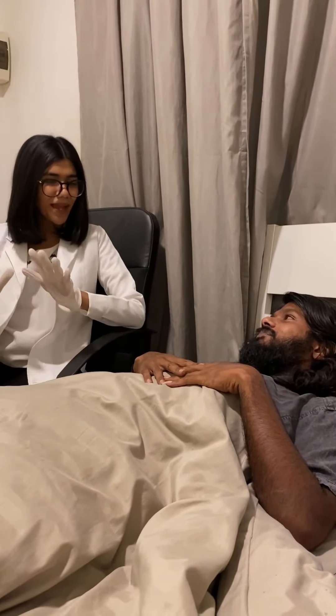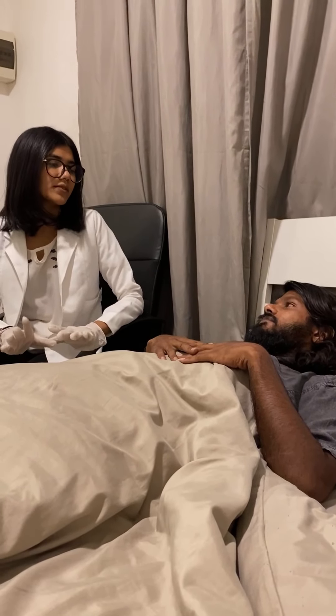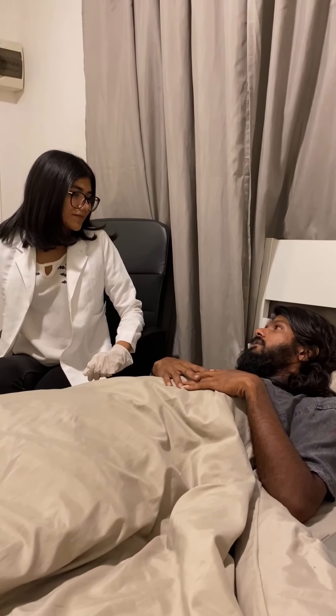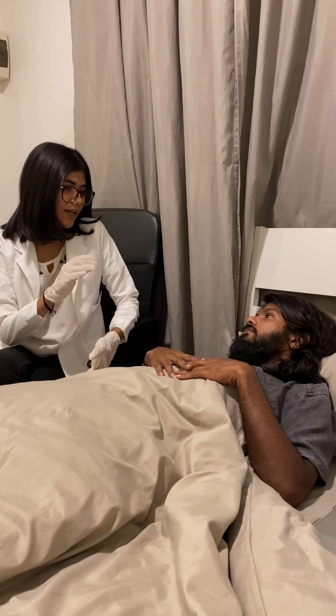May I come in? Yes, please. How are you feeling today? I feel okay. Any pain? Yes, in the knee. That is very normal. Now I'm going to put some ice on you — is that okay? Yes. Because after a total knee replacement, bleeding can occur in the joints.